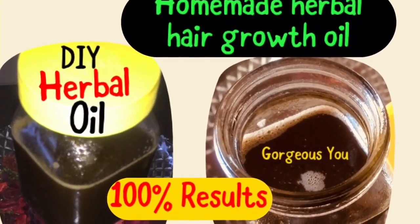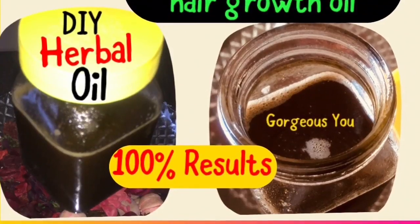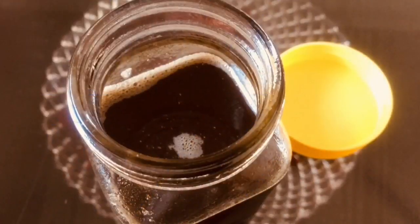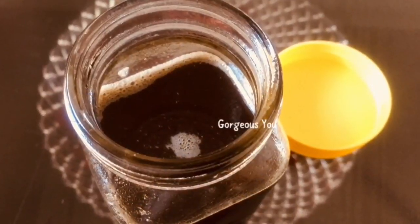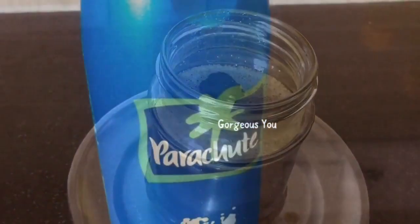Hit the bell icon to turn on notifications and never miss an update. Hi friends, welcome back! Today's video is a hair special DIY video. I'm sharing the recipe of an ayurvedic hair oil.